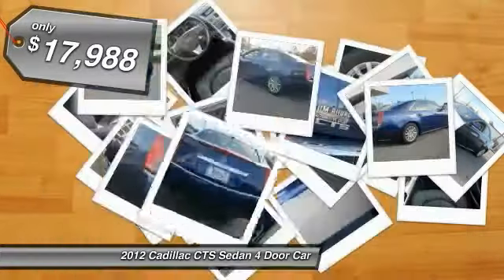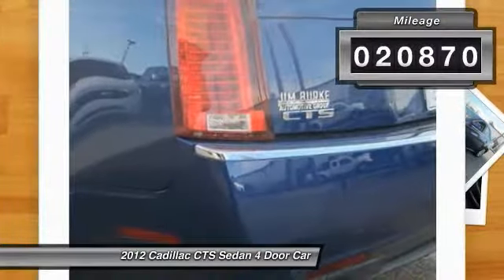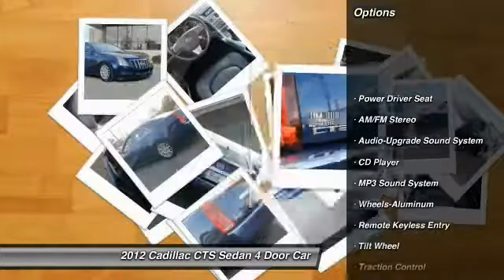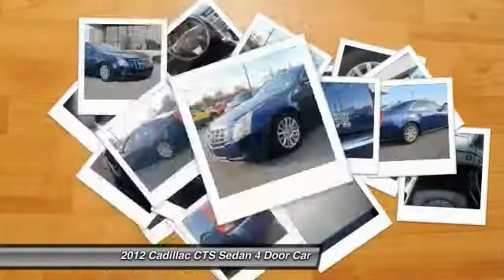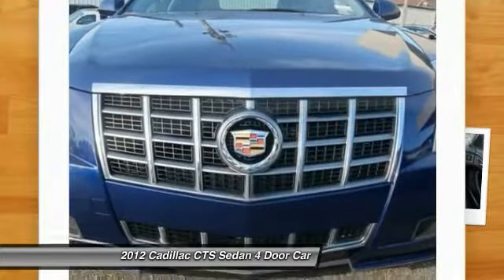Priced below $20,000, this vehicle has less than 25,000 miles. Great options include anti-lock braking system, traction control, power steering, cruise control, aluminum wheels, rear defrost, premium sound, AM/FM stereo radio, and multi-zone climate control.